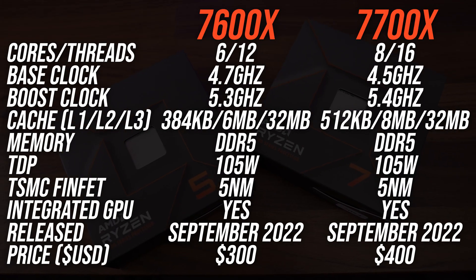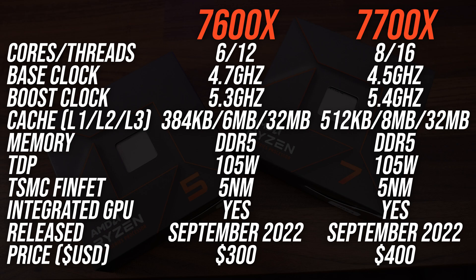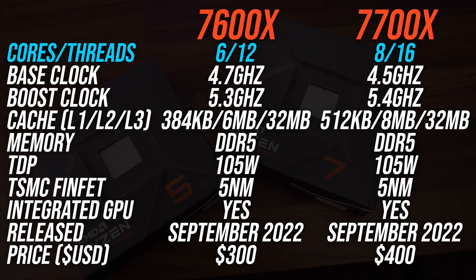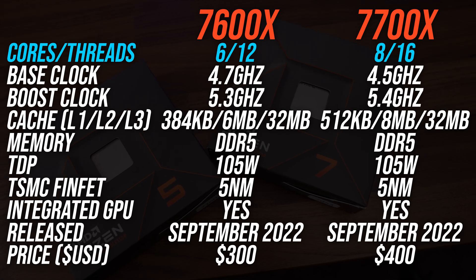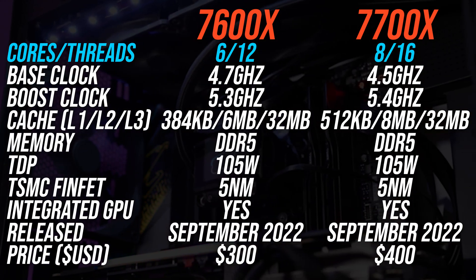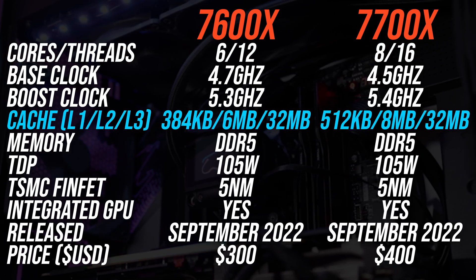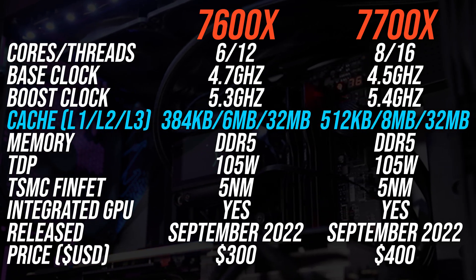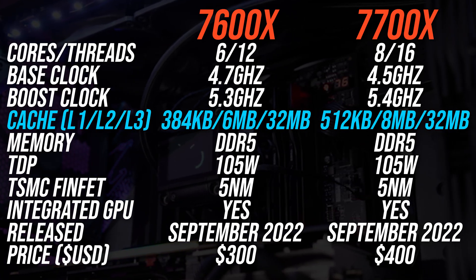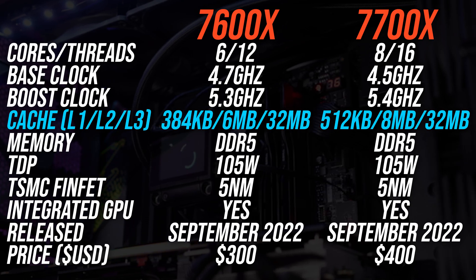Both processors are based on AMD's latest Zen 4 architecture and use the latest DDR5 memory. The 7600X is a 6-core, 12-thread part, while the 7700X has 8 cores and 16 threads. There's also a difference in cache — just like the core counts, the 7700X has 33% more L1 and L2 cache compared to the 7600X.